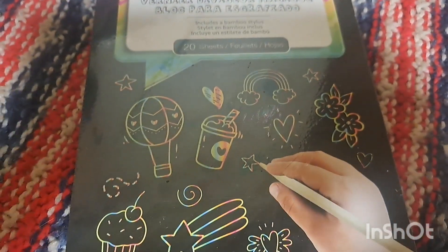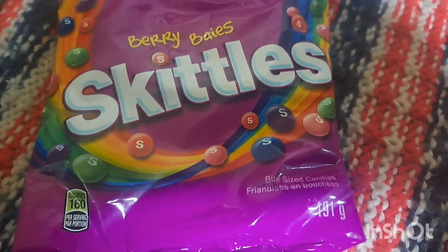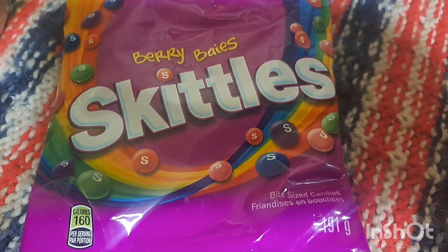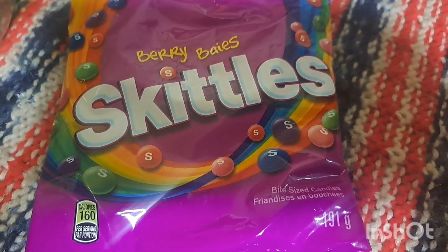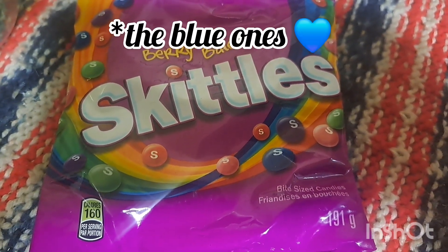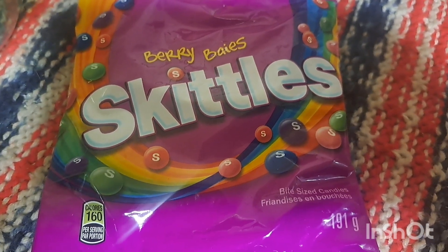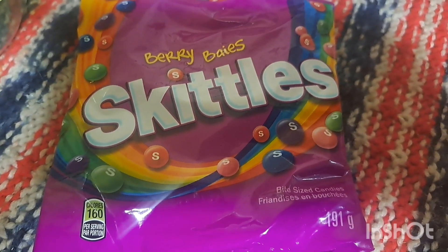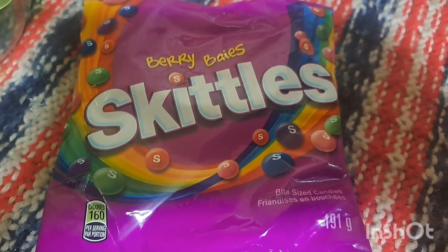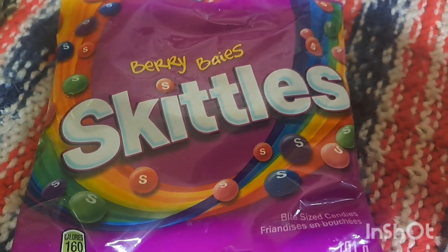In this bag of Skittles — the berry ones — we also got the regular colored ones from the gas station. This is 190 grams for $2.50. I just needed the purple ones. We'll eat them regardless, but we're doing a color activity for Holi where you add Skittles to water and watch the colors change as they dissolve.